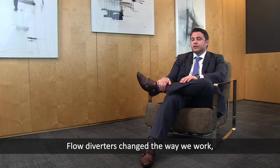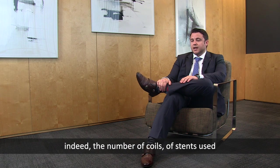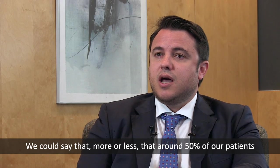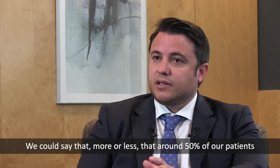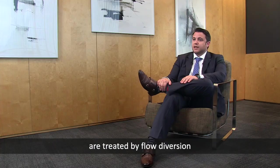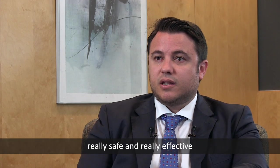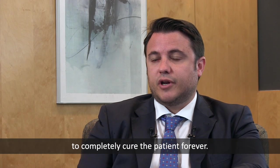Flow diverters have changed our way of working. The number of coils and stents used has decreased dramatically in recent years. We could say that more or less 50% of our patients are now treated with a flow diverter, because it is a good, really safe and really effective treatment to completely cure the patient forever.